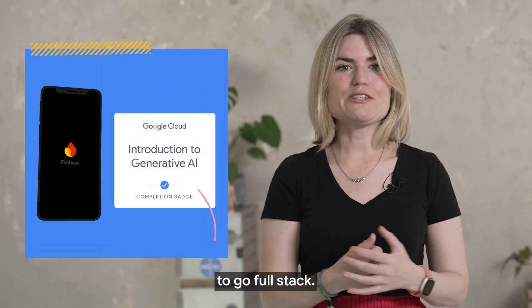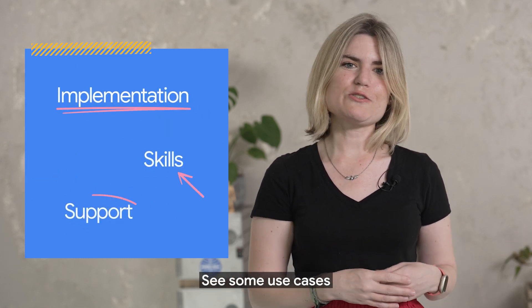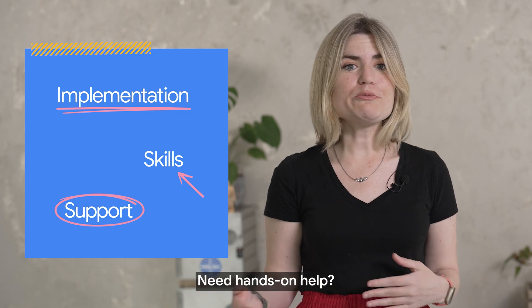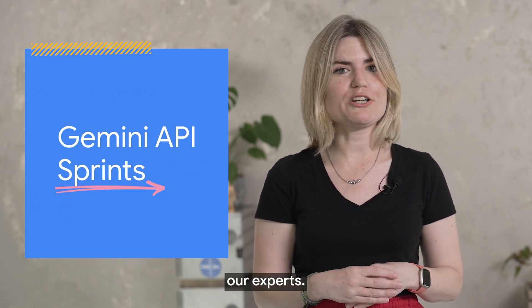Ready to build an app? Use Firebase to go full stack. Need to skill up your team? Use Google Cloud Skills Boost. Want inspiration? See some use cases from other startups. Need hands-on help? You can join a Gemini API sprint or a live deep dive session with one of our experts.